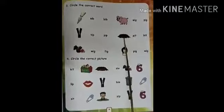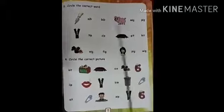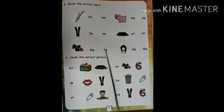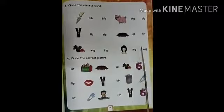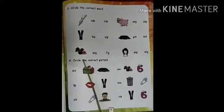Pit. Yes. Pit. Fig. This is Fig. Vig. This is Vig. Yes. Vig. Correct. Circle the correct word.